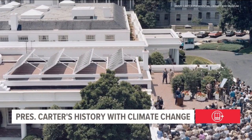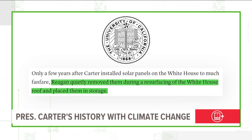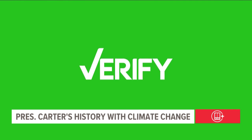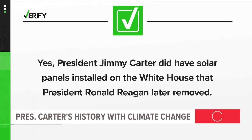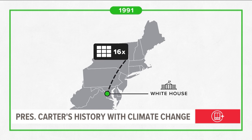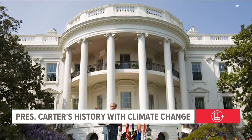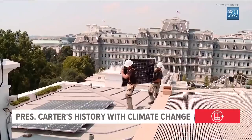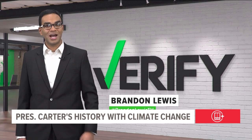At the time, Carter predicted the panels would still be in use in the year 2000. In reality, the panels were removed in 1986 under then-President Reagan when the White House roof was resurfaced, and they never went back — placed into storage. So yes, President Jimmy Carter did have solar panels installed on the White House that President Ronald Reagan later removed. Those panels did get a second life: in 1991, 16 of them were moved to Unity College in Maine, where they powered a water heater in the school's cafeteria until 2010. President George W. Bush installed solar panels on a maintenance building in 2003, and President Barack Obama added panels to the main building ten years later.